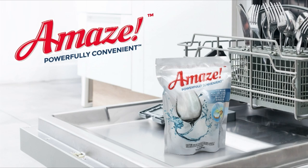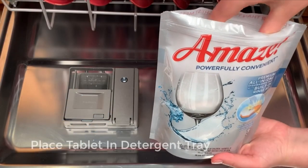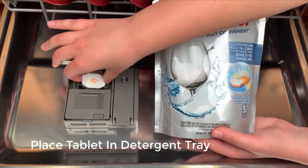So guys, this was the video about the best dishwasher detergent. All the links are given in the description, do check them out. If you enjoyed the video, be sure to hit the like button, tell us in the comment section about which one you like the most, and don't forget to subscribe to my channel for more videos. Thank you.